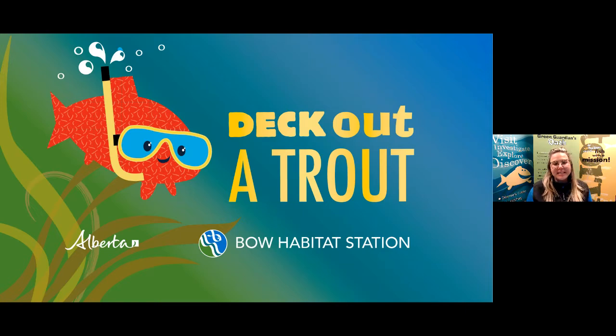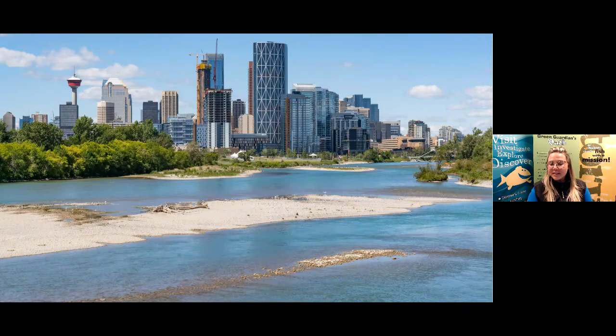Bow Habitat Station is an environmental education centre here in Calgary where you can learn all about Alberta's air, land, water and biodiversity. We know that learning more about the environment where we live is the first step in becoming an environmental steward — someone who thinks, plans and acts with the environment in mind. Bow Habitat Station is located on the banks of the Bow River, just downstream from where the Elbow and Bow Rivers meet, and this has been a special meeting place long before we were here.